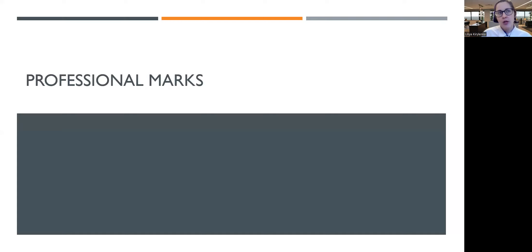So you need to take these professional marks. The good thing is that it is actually almost impossible to score technical marks without scoring professional marks, because you get your technical marks for the ability to explain your answer, to explain your thoughts. And when you do that, you earn professional marks.